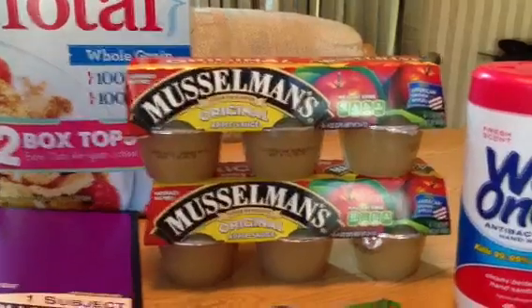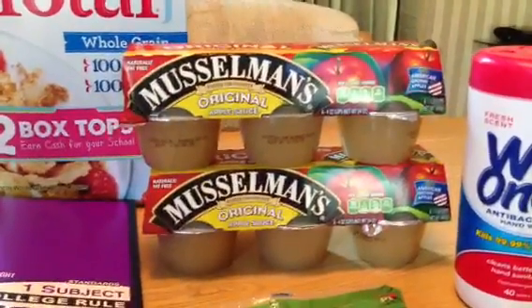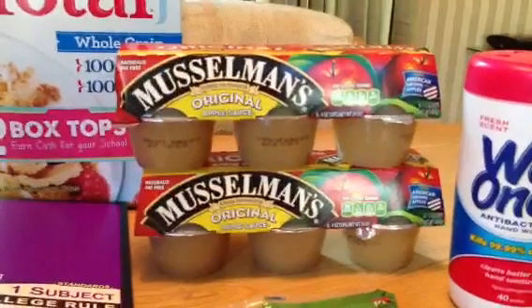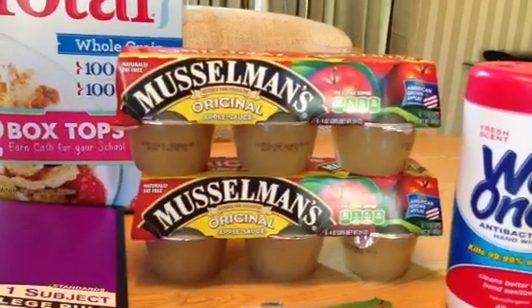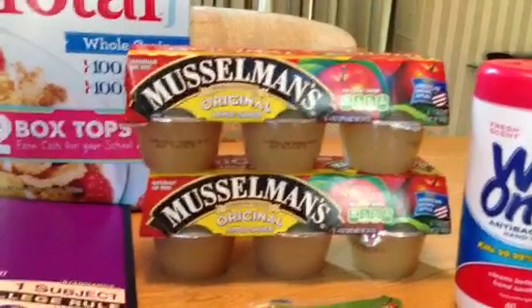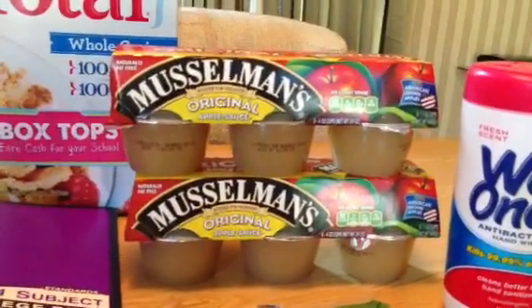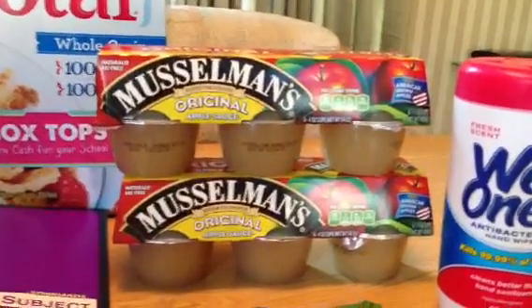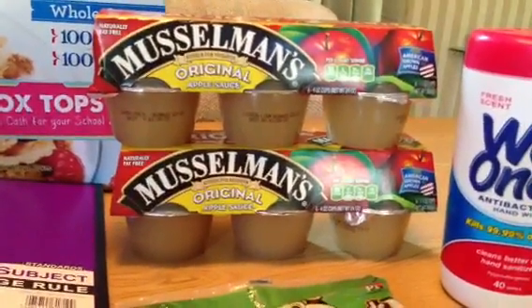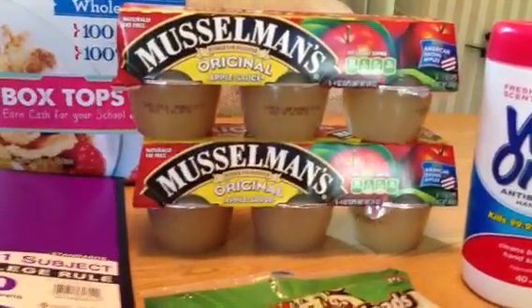The Muscleman's Applesauce — this is great for lunches too — was priced at 2 for $5 and I had a coupon for $0.75 off of two which tripled, so I'm paying about $2.75 for two of these. I think that's pretty good to get them for around $1.00 each. I would have picked up more but I'll see how my kids like this one and then go from there.